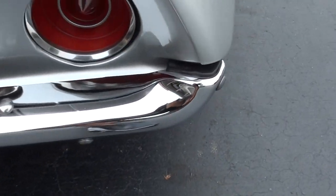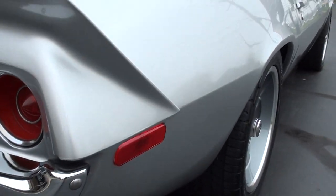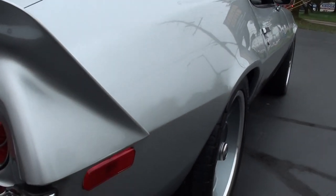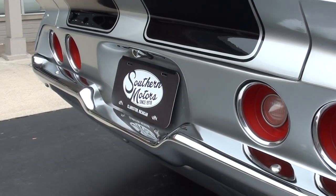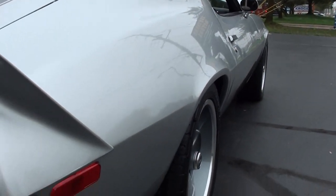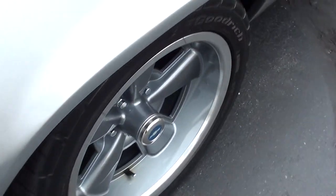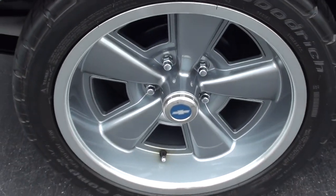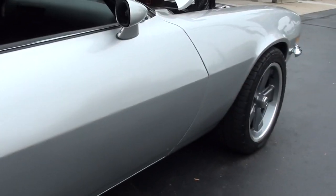I do have a picture of the dyno sheet. We have some receipts for the restoration. My buddy in Tennessee is the one who actually got this car for us — he's supposed to send us the paperwork on the engine. I always hate telling people that until it's in my hands, but it's not in my hands at this time. I did get a picture of the dyno sheet.